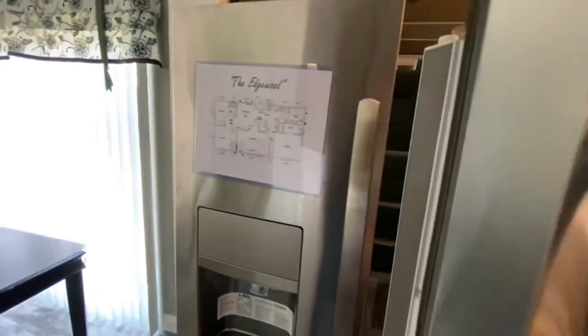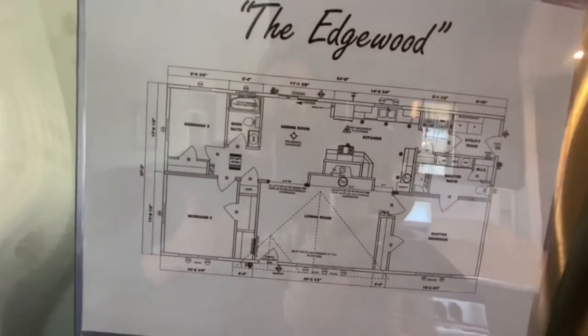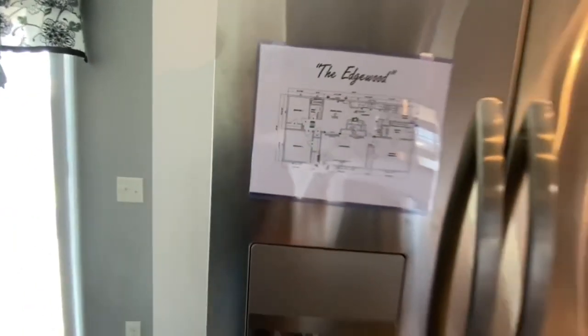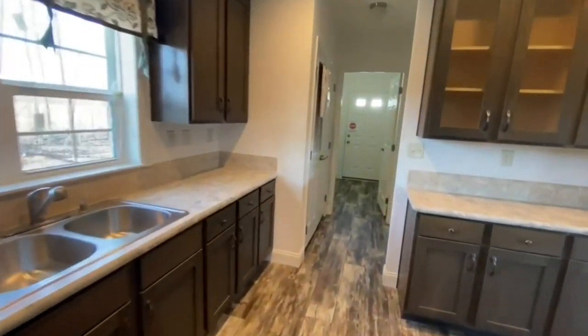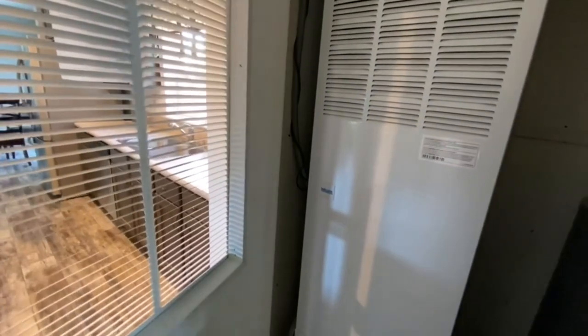Also, if you want to pause it here, check out this floor plan of the home — I'll show it again at the end, and it'll also be over at mobilehometrends.com. Then you've got double doors into your furnace and hot water heater.